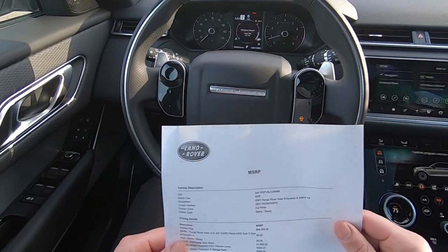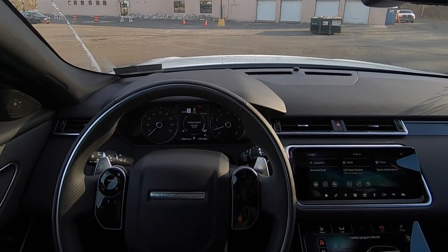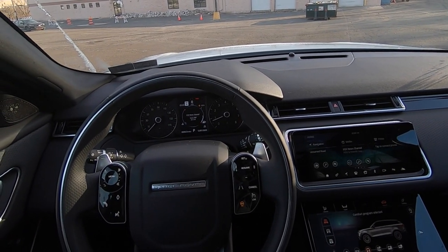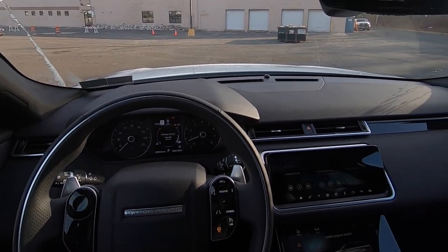This one also has the drive package, which gives you adaptive cruise control, which is clutch. If you're lazy like me and you don't want to be bothered with slowing down or speeding up, just put on the adaptive cruise and your car is going to follow the car in front of it — whether it speeds up or slows down, up to whatever miles per hour you set.